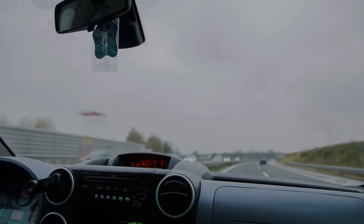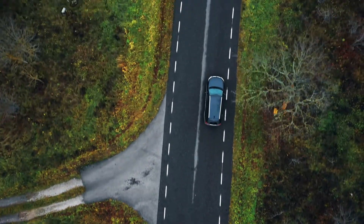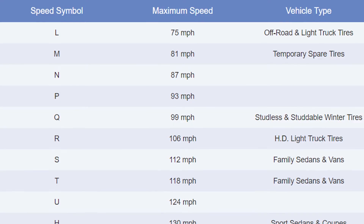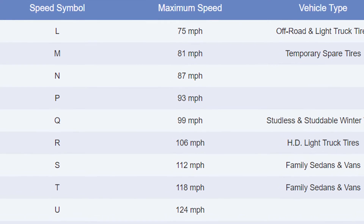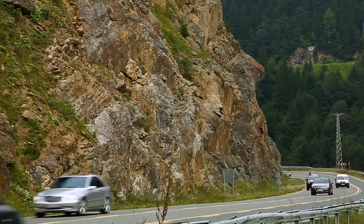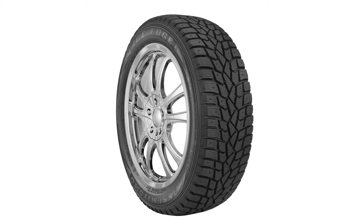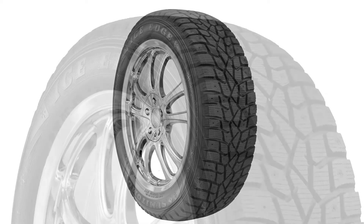Though a W rating indicates the maximum tire speed performance, there are many other speed ratings for tires. On the lower end of the spectrum you'll find ratings of M and N, which are mainly used for temporary spare tires. Tires with ratings of S and T can be found on many family sedans and vans. Tires with a Q speed rating are often studless or studded winter tires.